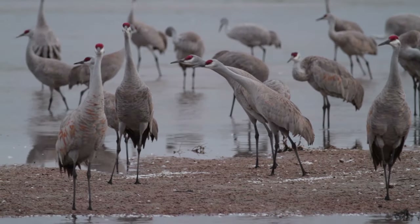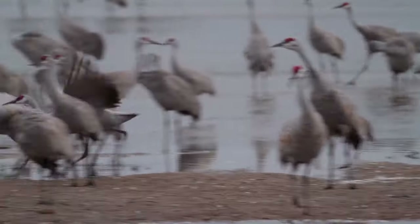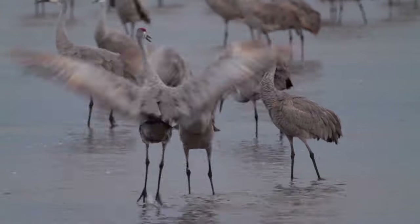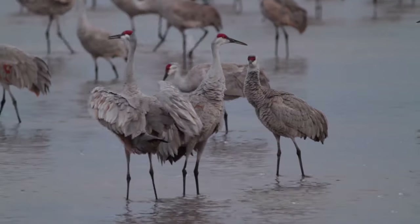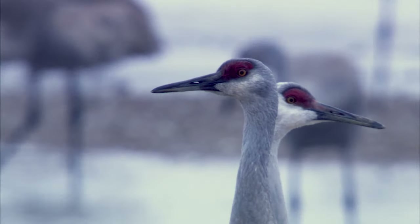Sandhill cranes are an ancient species — there's a sandhill crane fossil that's two and a half million years old. They're about three to four feet tall, weigh six to twelve pounds, and have a wingspan of six to seven feet. They live 20 to 40 years and they mate for life.